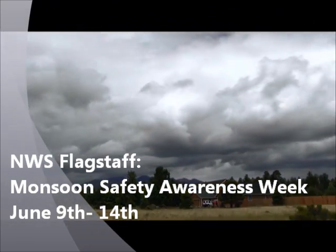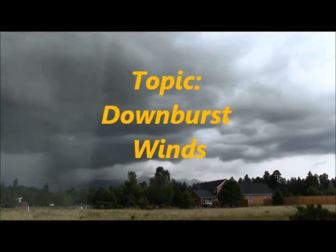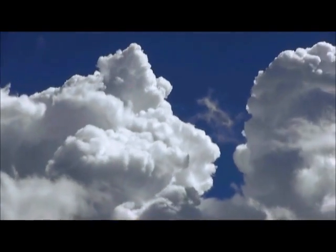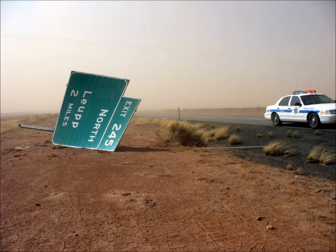Hello and welcome to the Monsoon Safety Awareness Week series presented by the National Weather Service in Flagstaff. Today's topic is downburst winds. Strong storms during monsoon season sometimes produce strong wind gusts which can be damaging. We call these winds downburst winds.